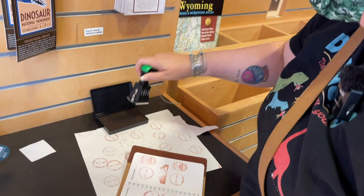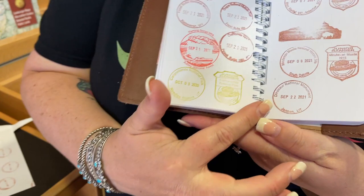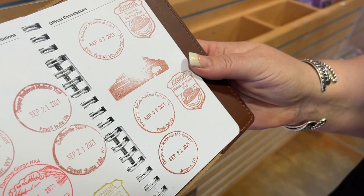Stamp time — Dinosaur National Monument! Dinosaur National Monument, Jensen, Utah. I'm so excited! Very cool. We got space there for one more — we'll go to the other visitor center and get the stamp there.